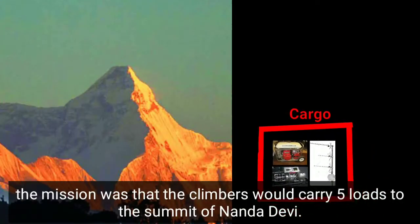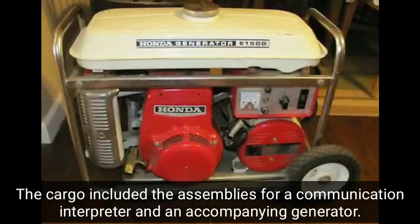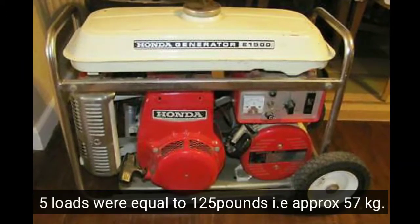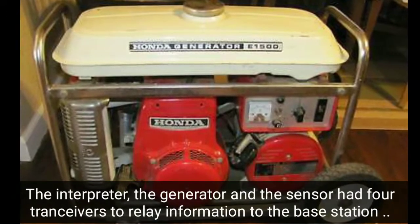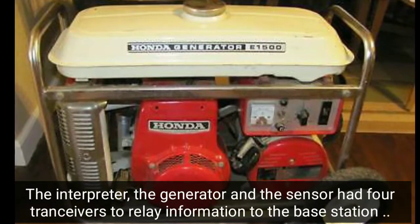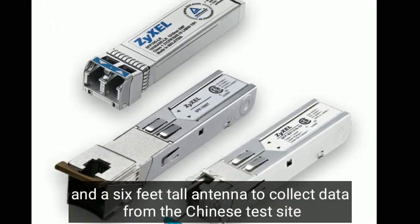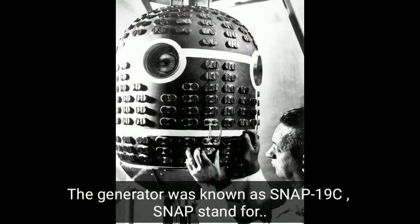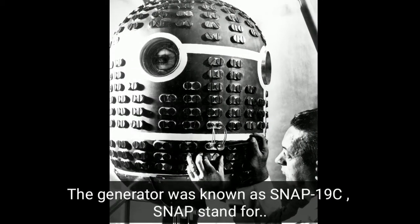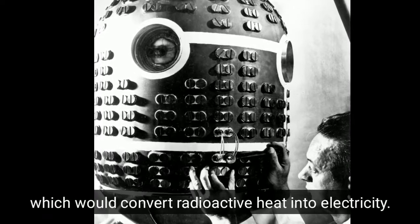The mission plan required climbers to carry 5 loads to the summit of Nanda Devi. The cargo included assemblies for a communication interceptor and an accompanying generator — 5 loads totaling 125 pounds, approximately 57 kg. The interceptor, generator, and sensor had 4 transceivers to relay information to a base station elsewhere in India and a 6-feet-tall antenna to collect data from the Chinese site. The generator was known as SNAP-19C, which stands for System for Nuclear Auxiliary Power, converting radioactive heat into electricity.